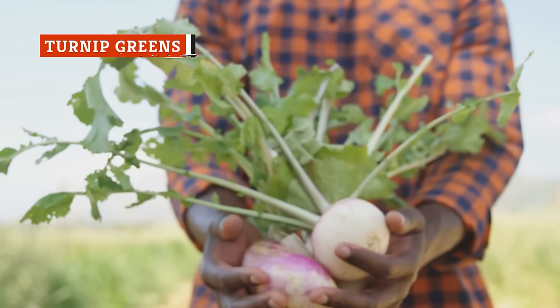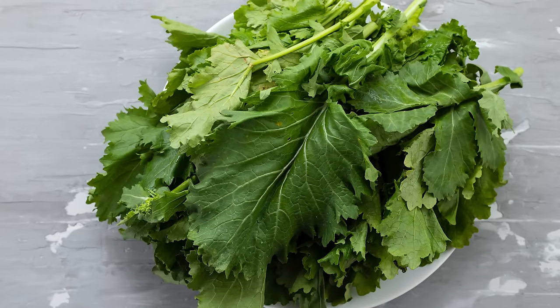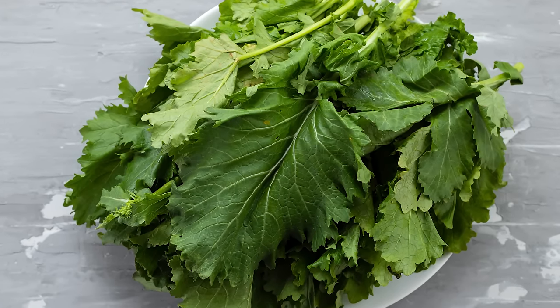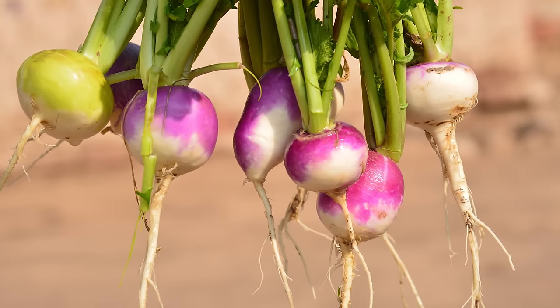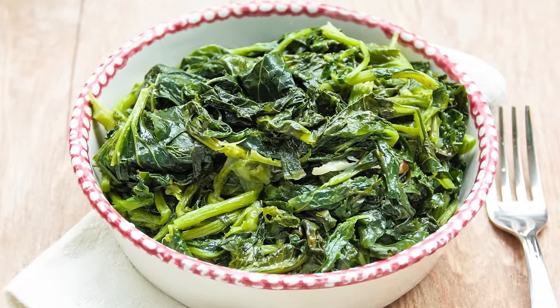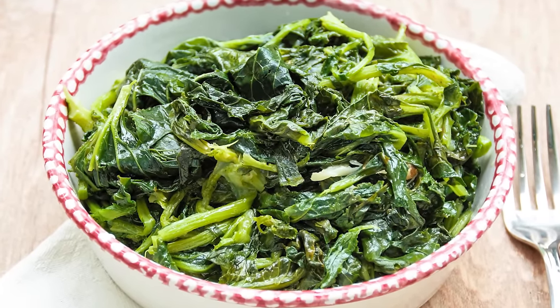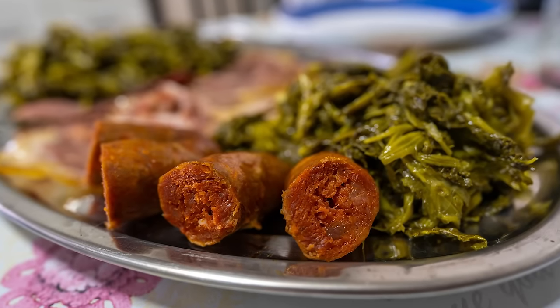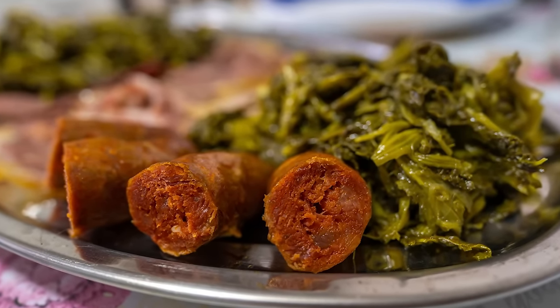When non-Southerners think of turnips, they often think of turnip roots. However, when you say turnips in the South, most people picture turnip greens. Still, it's not uncommon to find the roots cooked in with the greens, especially if they come fresh from the garden. The greens taste of pepper and are slightly stronger than mild greens like spinach. They can also be a little bitter. Turnip greens are common soul food cuisine and are often cooked together with smoked meat for a homey taste.